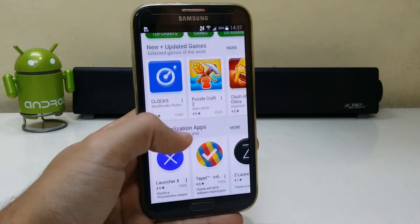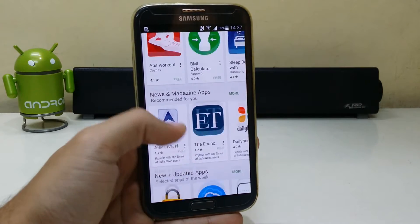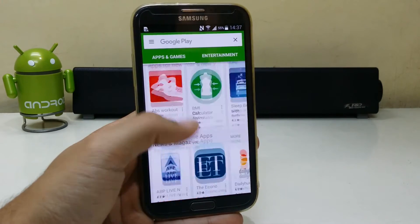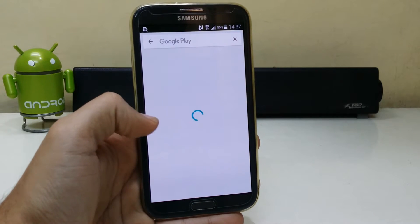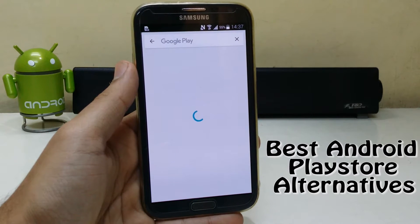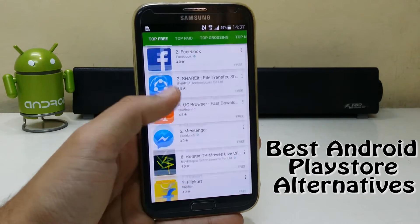The Google Play Store has more than a million apps on it and over billions of downloads each month. But it's not only the place to get apps. There are many alternate Android app stores out there that you can use anytime you want. We decided to take a look at what's out there.